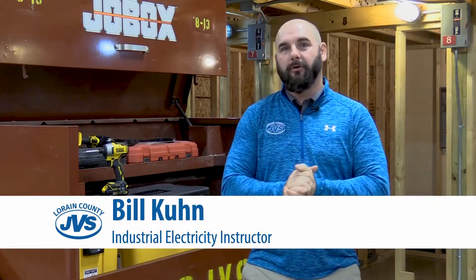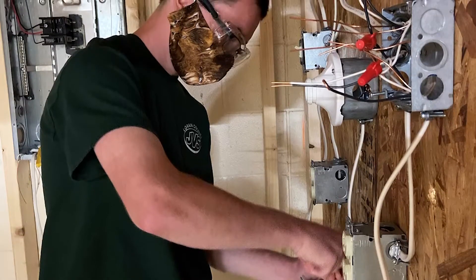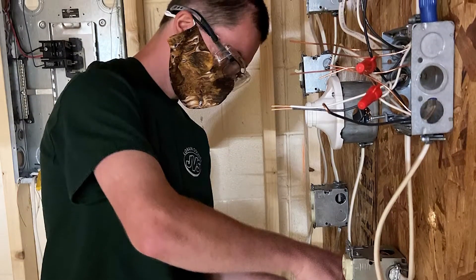Hello, my name is Bill Kuhn. I'm the instructor of the Industrial Electricity Program here at Lorain County JVS. The whole goal of this program is to get you ready for your career, so everything we do in here, we do for a reason.